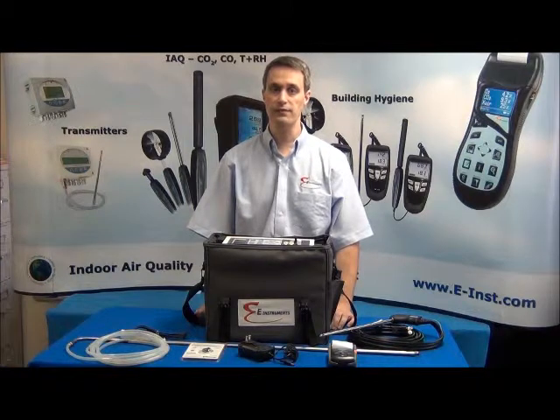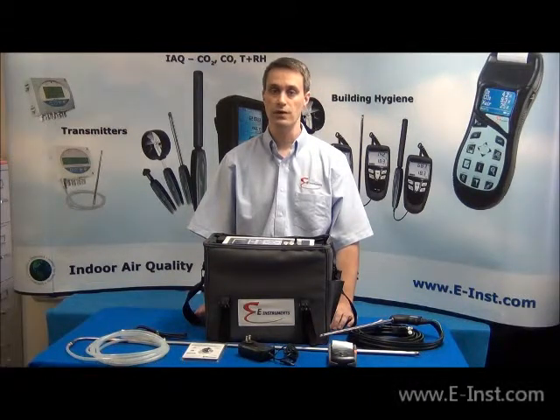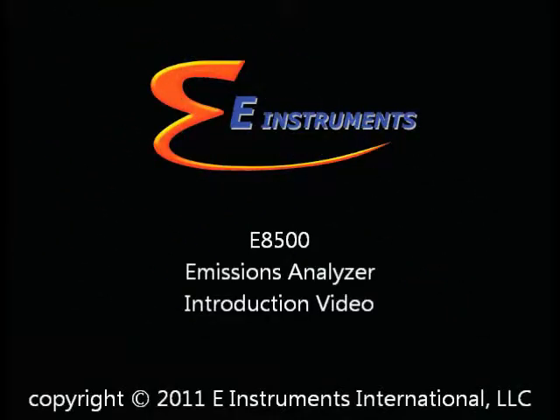In summary, the E8500 is a complete portable emissions analyzer that can measure oxygen, CO, NO, NO2, SO2, H2S, CO2, and CXHY combustible gases. For more information, please contact E Instruments at www.e-inst.com.